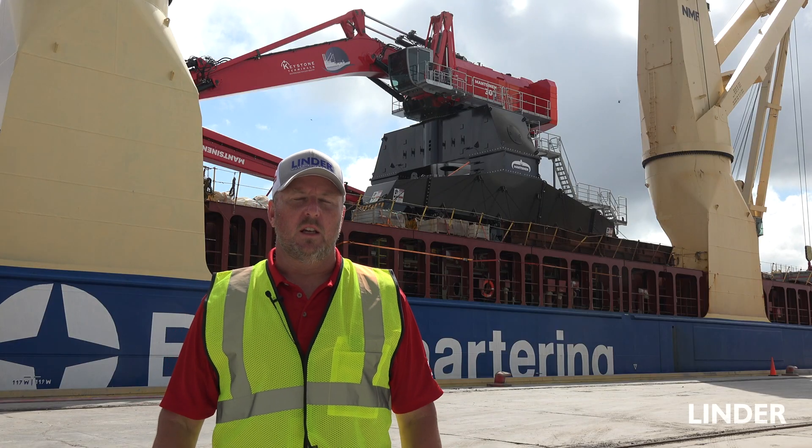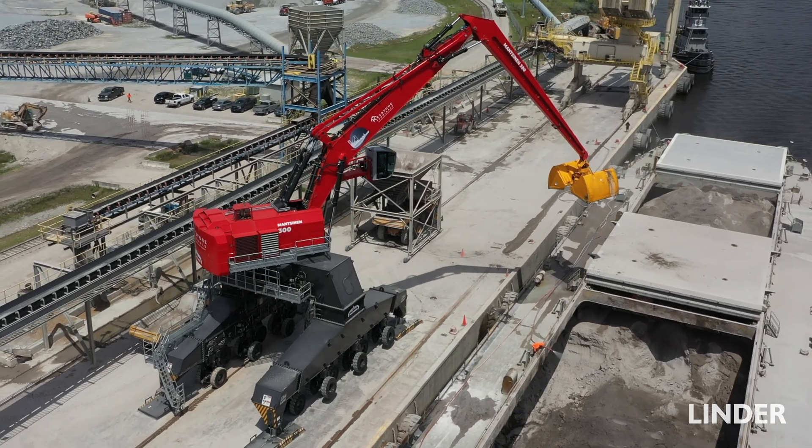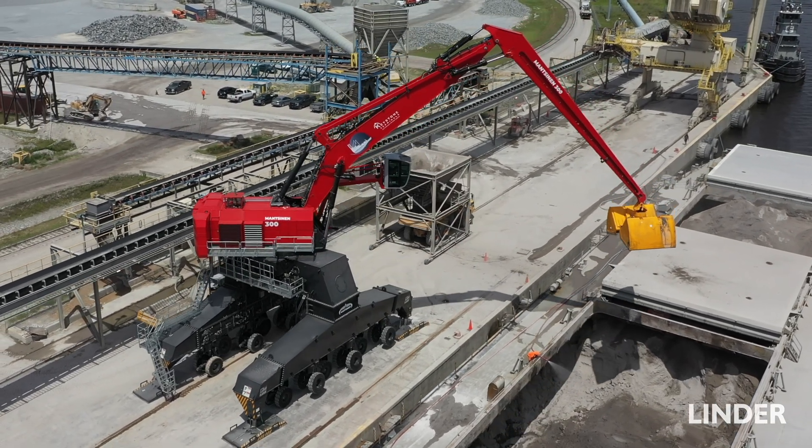Generally it would come in pieces and take about four weeks to put together, but they assembled everything over there and tested it. So now all we have to do tomorrow is put the clam on and get to work.